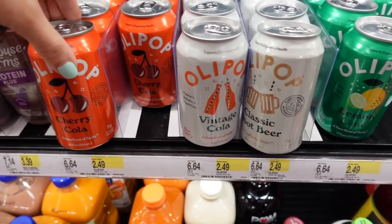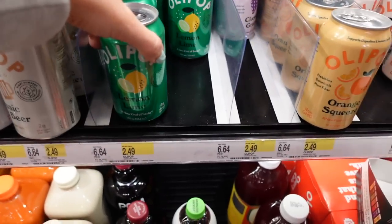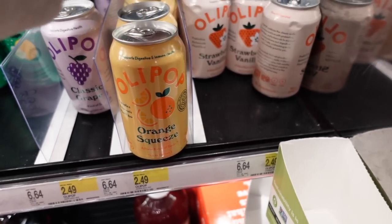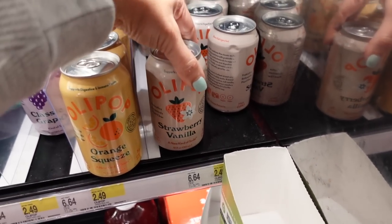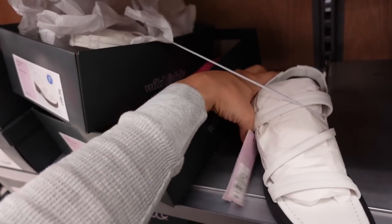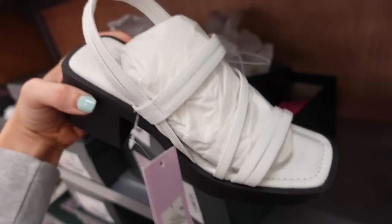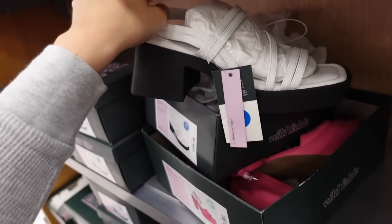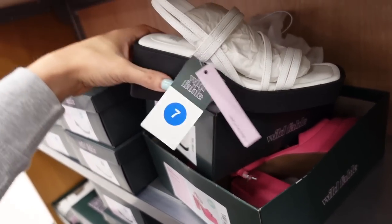New sandal from Wild Fable — rubber bottom, square toe, strappy across the front, slingback style, says memory foam. These are $35.